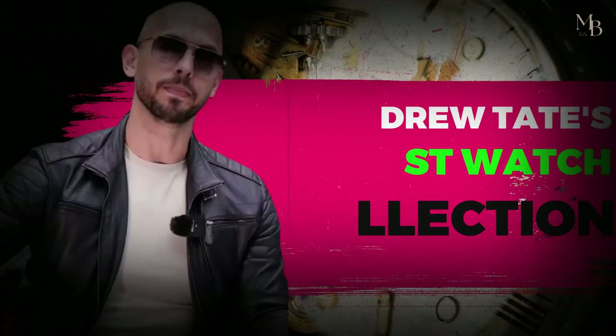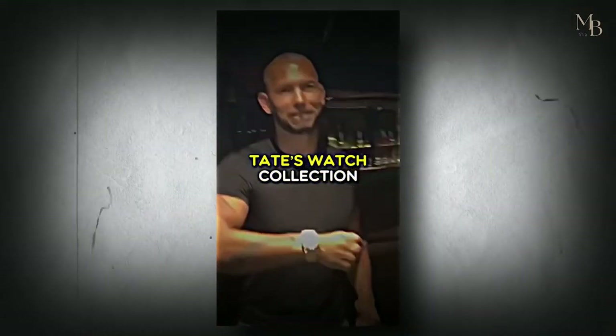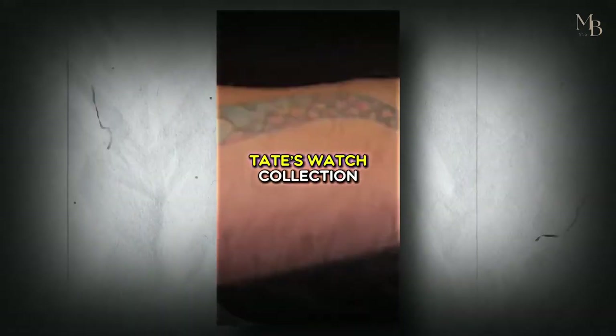Andrew Tate's wrist watch collection. In today's video, we will be talking about Andrew Tate's luxurious watch collection.